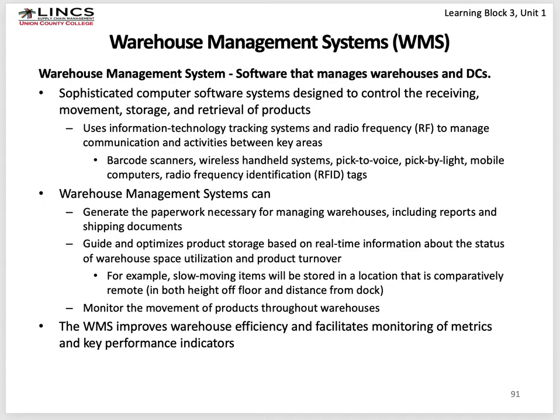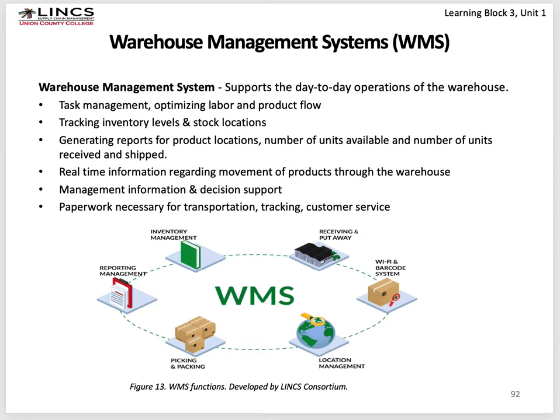The WMS helps improve warehouse efficiency by monitoring metrics and key performance indicators. It covers task management — optimizing labor and product flow — and inventory tracking, maintaining inventory levels. During lull times, it will have lift truck and pallet jack operators go to various locations to do cycle inventory counts, keeping an ongoing inventory count so you don't need a full inventory as frequently. It tracks all kinds of metrics, generates reports on productivity of workers and operations, provides management information and decision support, and prepares paperwork for transportation, tracking, customer service, and order management.